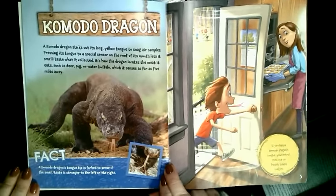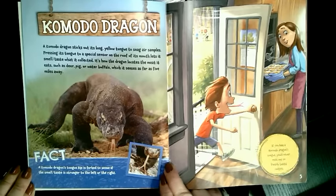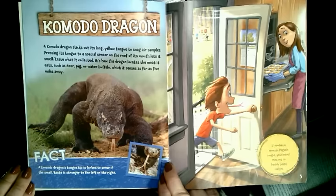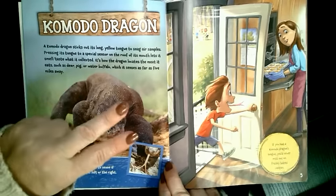A Komodo dragon sticks out its long yellow tongue to snag air samples. Pressing its tongue to a special sensor on the roof or top of its mouth lets it smell and taste what is collected. It's how the dragon locates the meat it eats, such as deer, pig, or water buffalo, which it senses as far as five miles away. A Komodo dragon's tongue tip is forked — that means split —